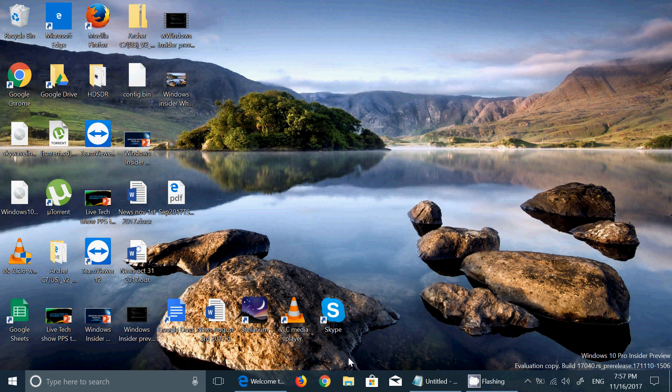Welcome to this Windows channel. This is a quick look and review of the latest build of Windows 10, which was released today, November 16, 2017. This is another build of the Redstone 4 Windows 10 operating system, version 1803 — so March of 2018. This is build 17.040, as you can see on the bottom right.